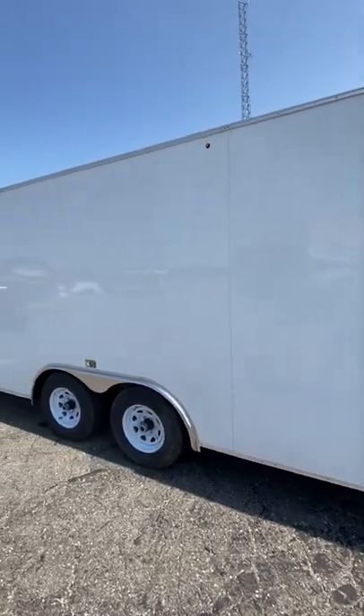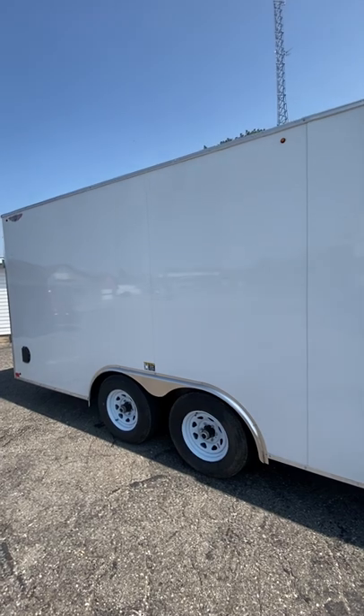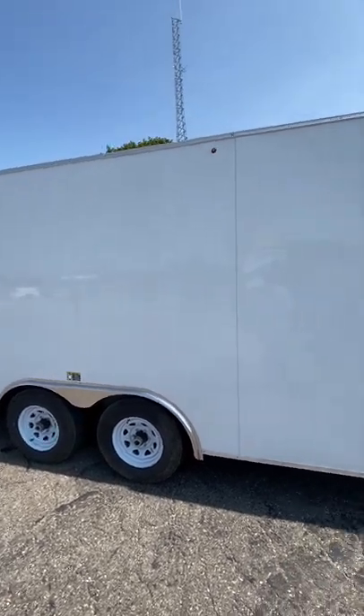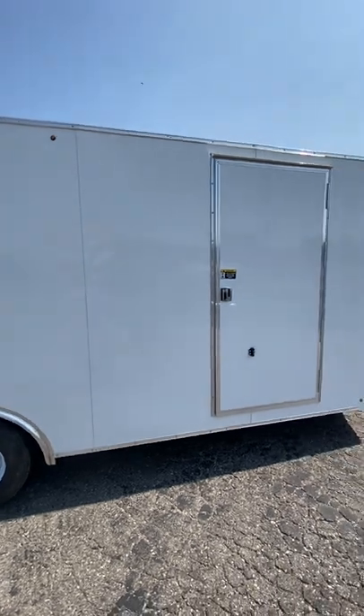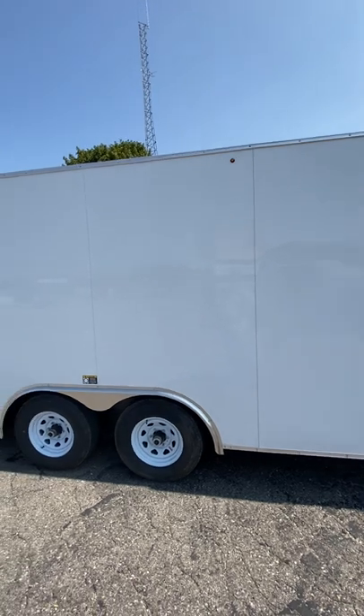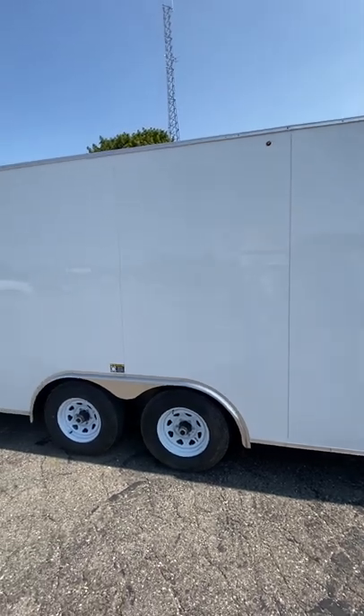As you can see, all the sidewalls have no rivets — it's rivetless, which really helps the overall look and appearance of the trailer. It does have 3.0 aluminum siding, keeps pretty stable and weather can't affect it too much.